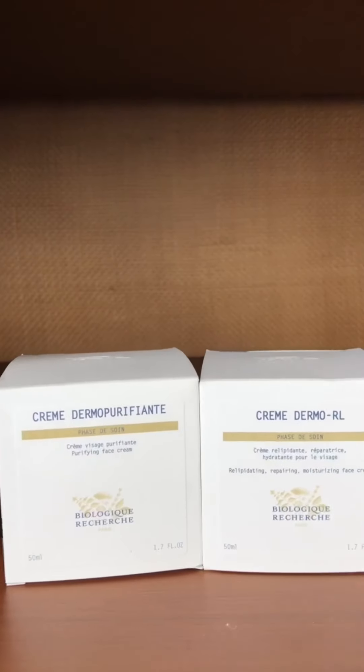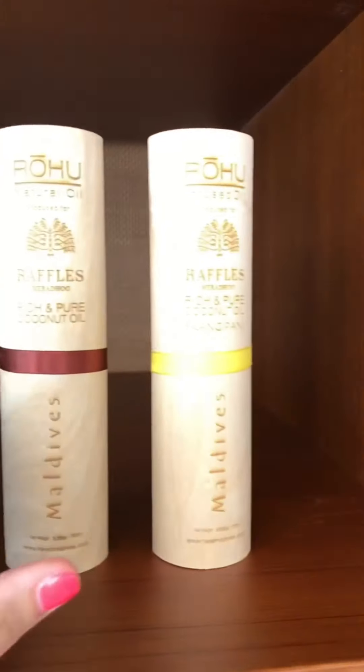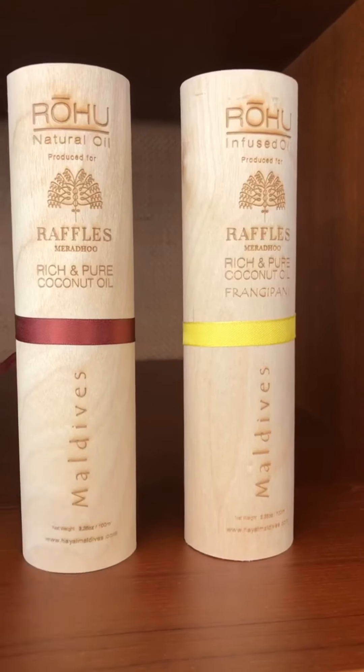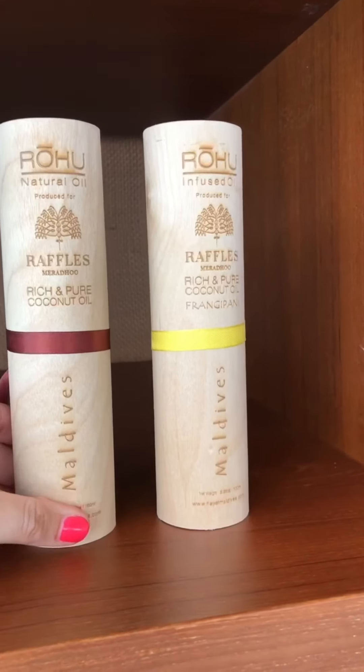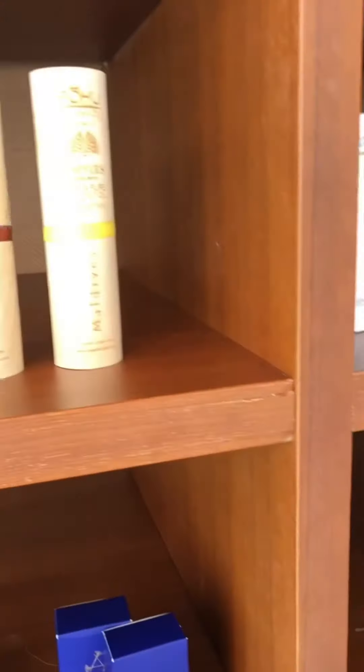And then we have Biologique Recherche from Paris for the facials. This is beautiful. And look here — you have your own produce for Raffles. This is our localized retail, which is pure coconut oil. So you can come here, visit the spa, and take one home to always remember us by. You must remember that Maldives is really famous for coconut — you see coconuts surrounding everywhere. Coconut is rich in moisturizer and it's good for your skin and your hair. So this is one of our localized products.